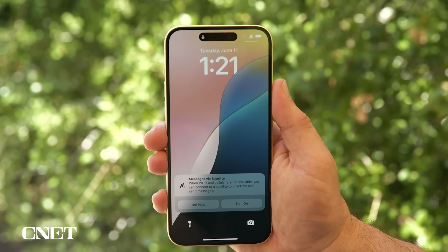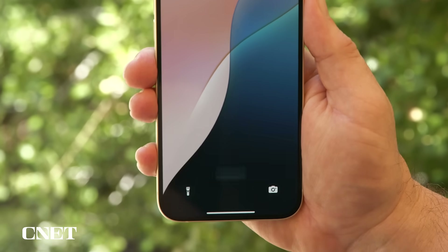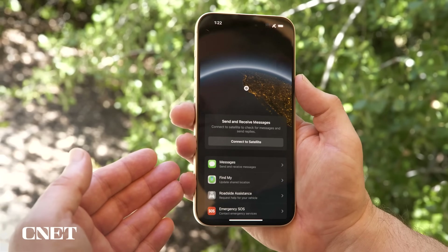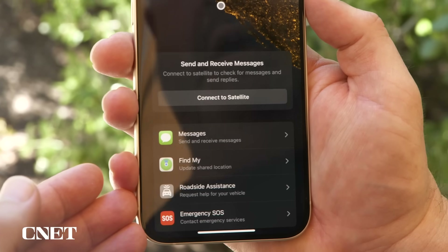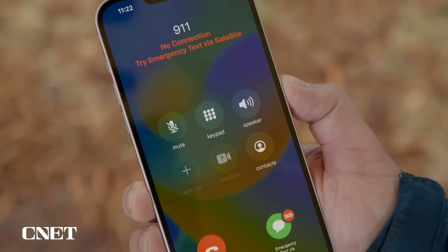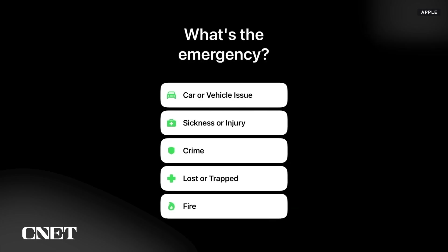Let's take a look at how it actually works. When I launch the lock screen, there's a prompt right here that comes up automatically when it notices that I'm off the grid, and I can just tap this. It lets me see in one place all the different services available over satellite: Messages via Satellite, Find My — great for letting people know where you are — roadside assistance for car problems without a cell connection, and Emergency SOS, which is truly a life-saving feature.